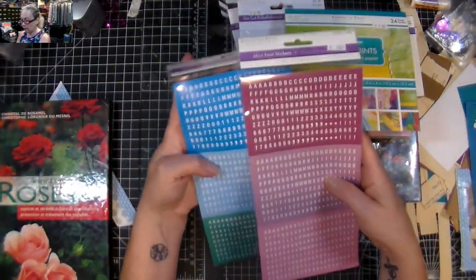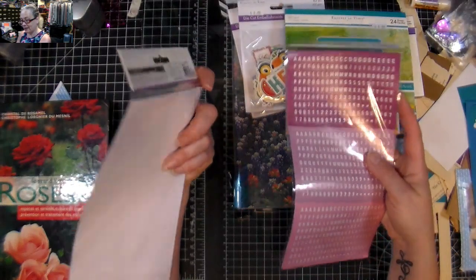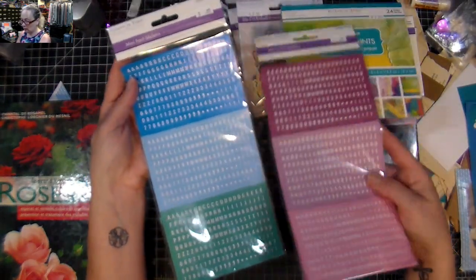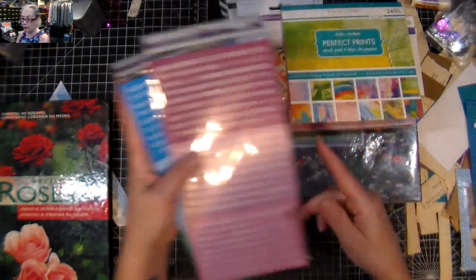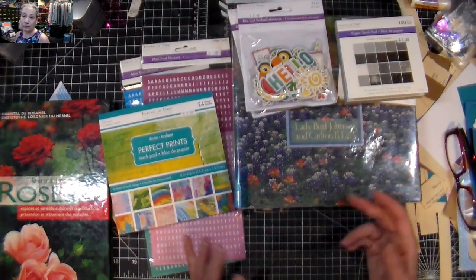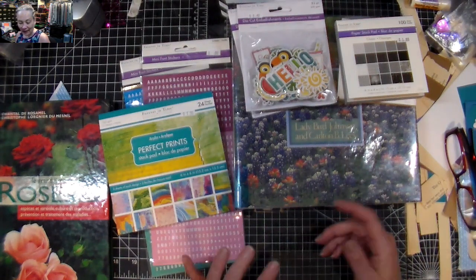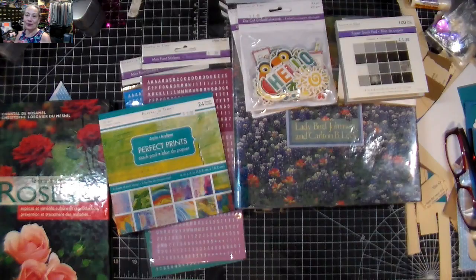Then I got these alphabets because they're tiny and they were 99 cents each — there's two sheets, and for that price I thought it was fun to have smaller alphabets. So that's my mini haul — it's not much but it's a fun one. I hope you enjoy it too. Have a great day guys, love you, bye!